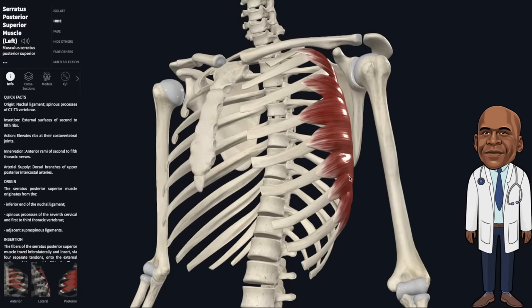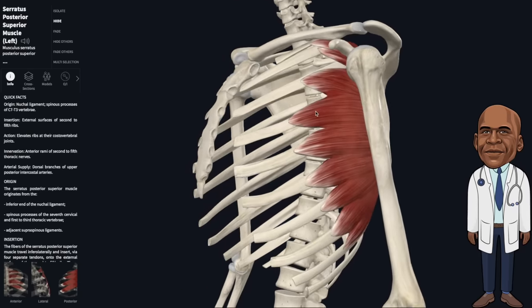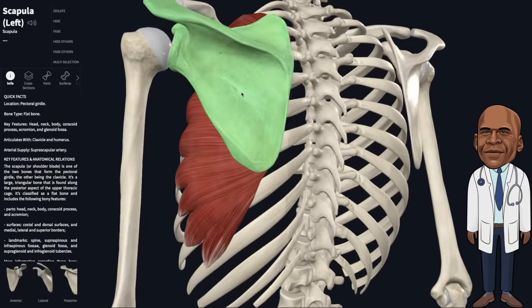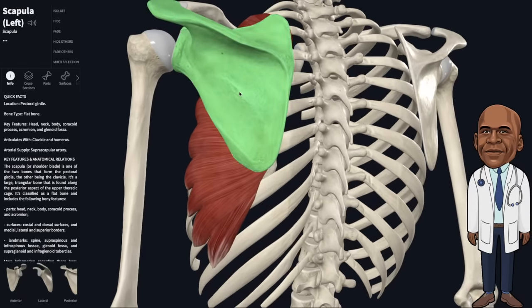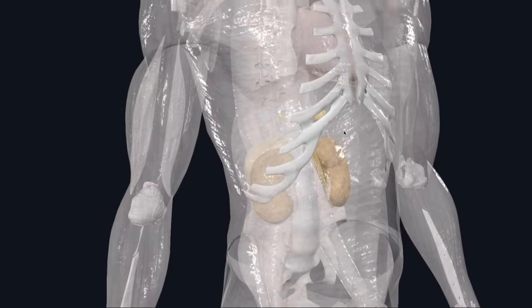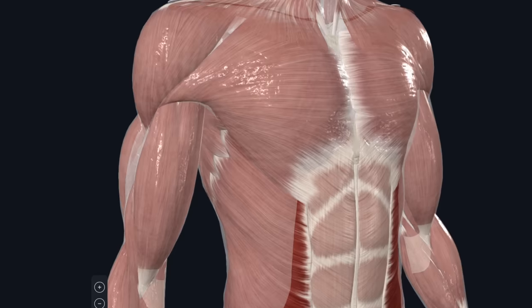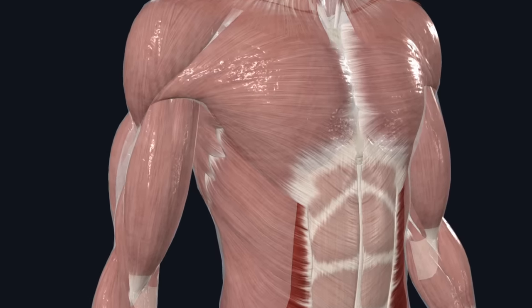The serratus muscle, which consists of several strips originating from the lateral aspects of ribs 1 through 8, with a few still intact here and attaching to the scapula, would be providing some support. Finally, the fascia — a connective tissue composed primarily of collagen and elastin fibers — extends throughout the inside of the body, attaching to and stabilizing every muscle, tendon, ligament, bone, organ, and tissue, holding that gaping hole together to the best of its ability.